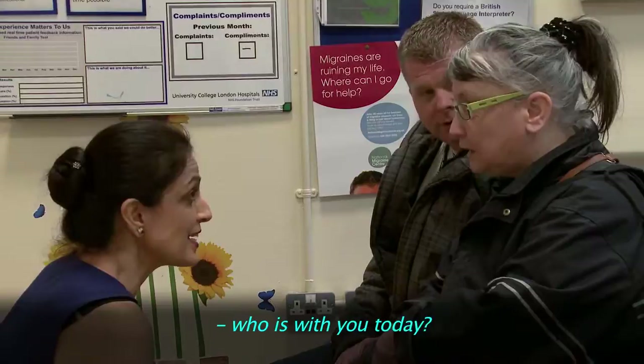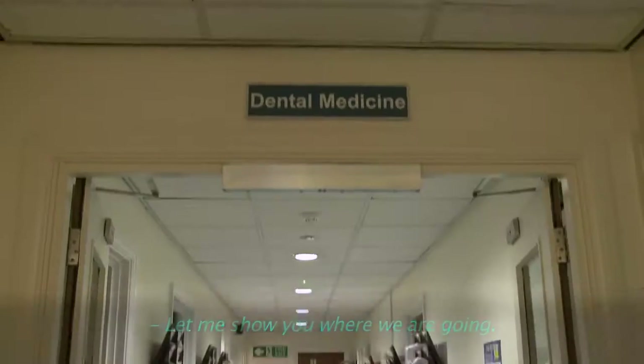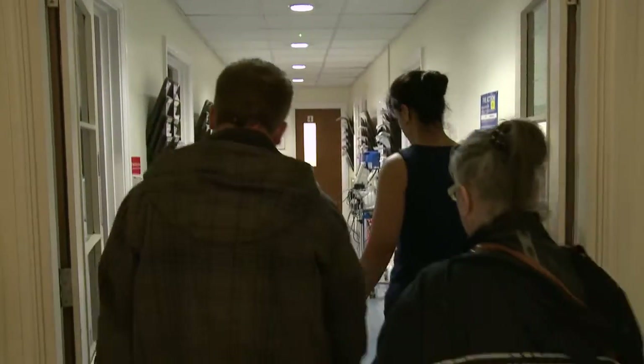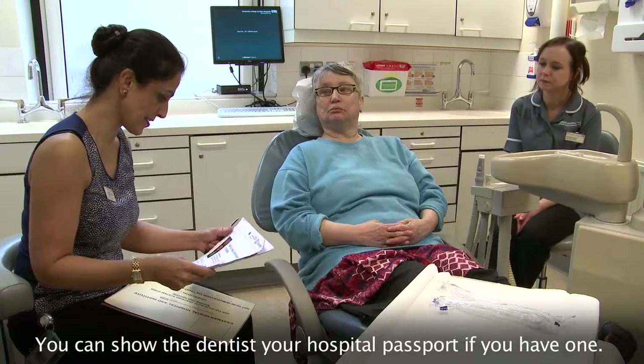Who's with you today? It's my key worker. Let me show you where we're going. You can show the dentist your hospital passport if you have one.